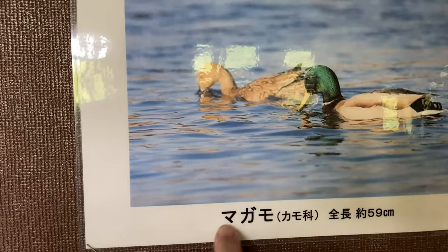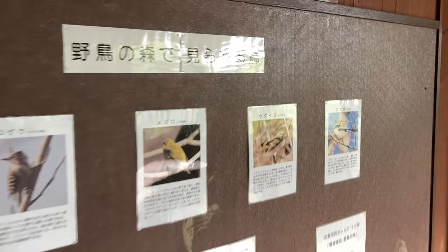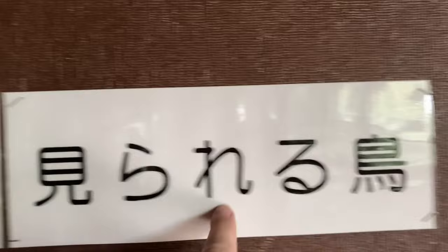And then gamo is duck. Magamo is this kind of duck — it's a mallard. Well, maybe that means male duck — I'm thinking I'm gonna learn more Japanese. And then over here we have regular birds — that just says 'bird,' tori. And mirareru means 'can see,' so: birds you can see.